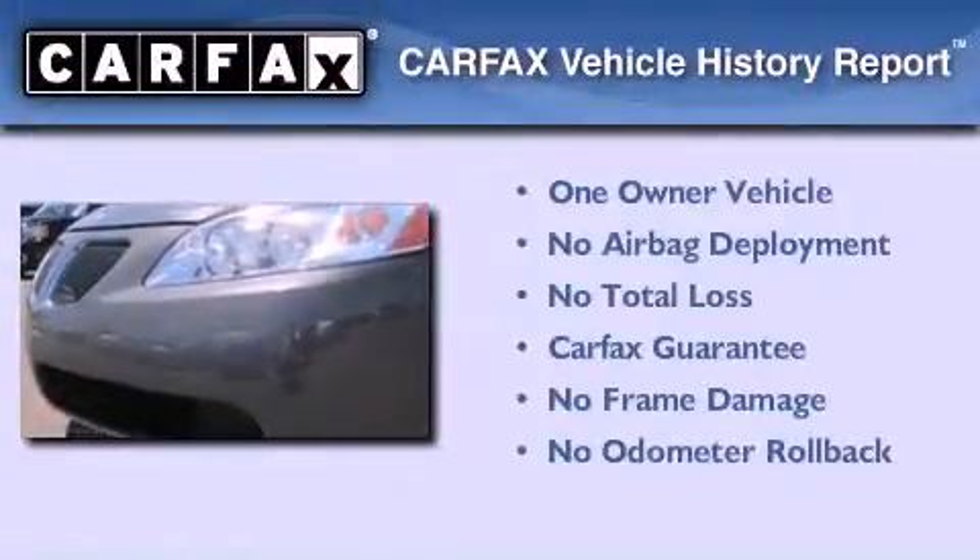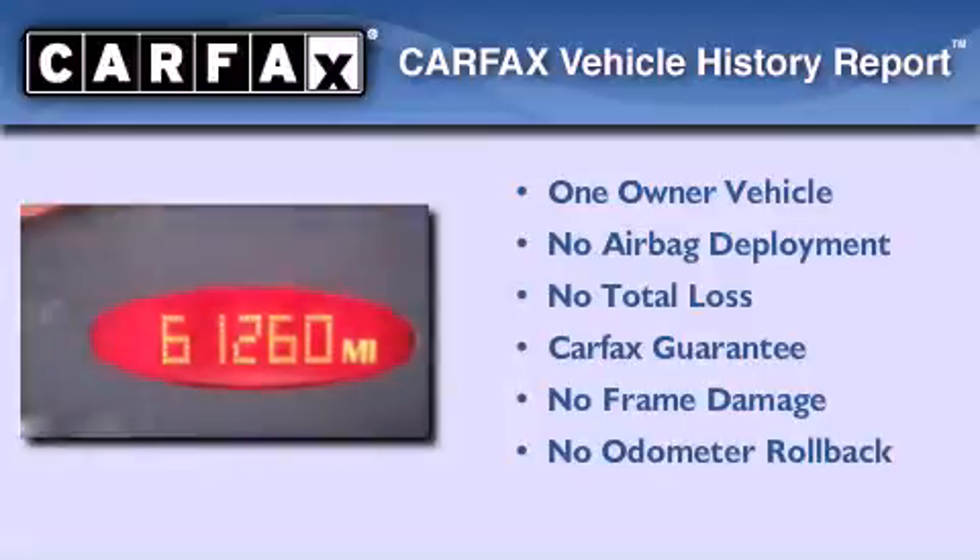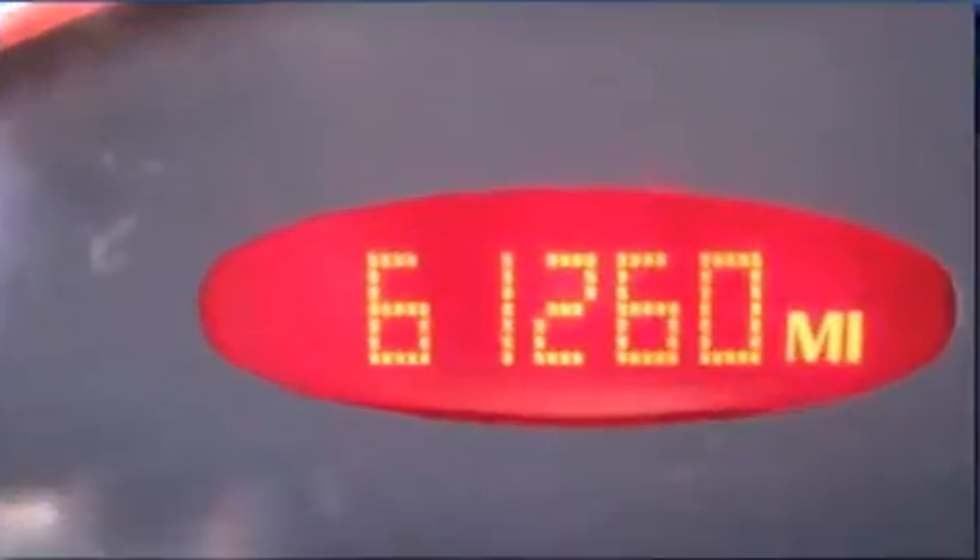This Pontiac has had only one owner, and it qualifies for the Carfax buyback guarantee. Call now to find out how you can own this breathtaking vehicle.